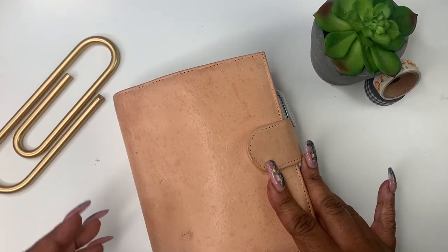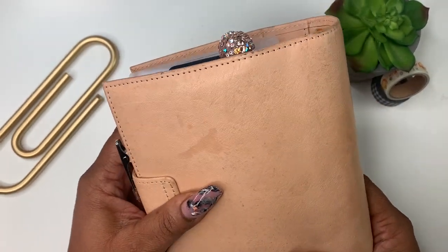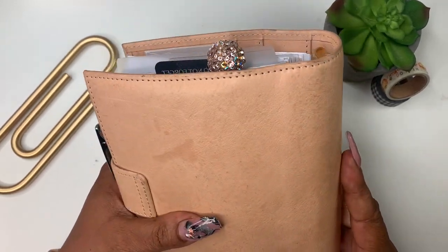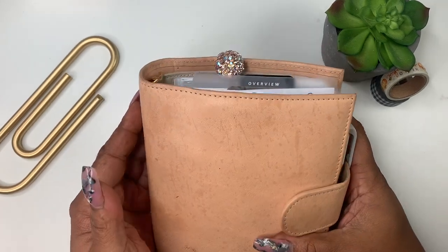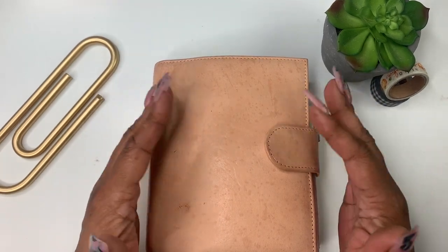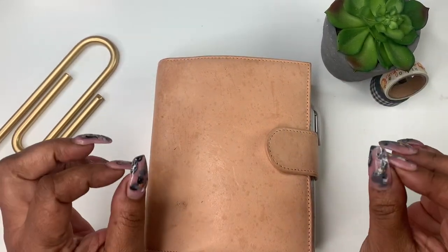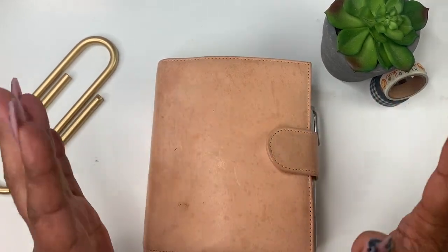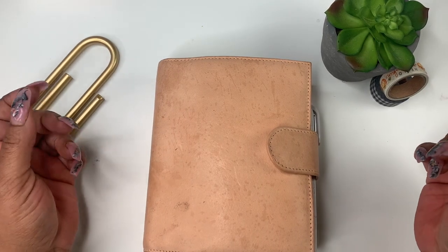This is my VDS planner. I got this back in July and I love it. It's the undyed — I think it's the Janet undyed. I can't remember whose channel, but if you need to know I'll let you know how I decided to order and the specs of it all. I love it. I didn't get a back pocket but we're just going to hop right in, so if that's something you'll be interested in, stay tuned.